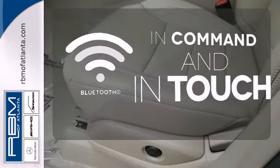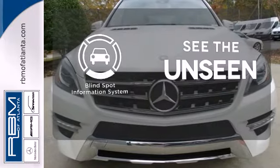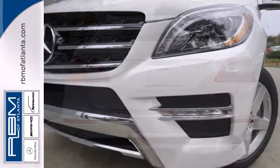Keep your hands on the wheel and eyes on the road with Bluetooth. Negotiating traffic has never been easier thanks to the blind spot indicator. This versatile M-Class perfectly blends style and safety.